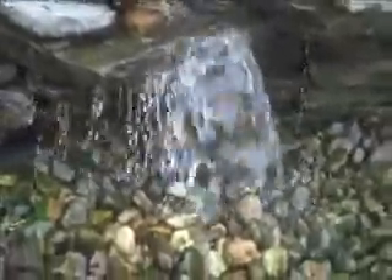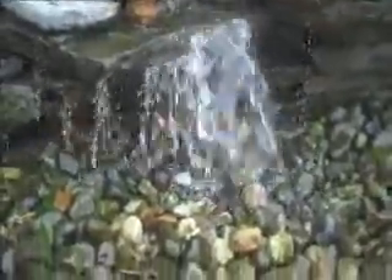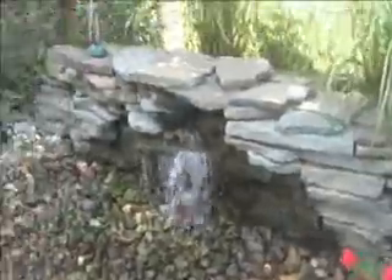So you have the tranquility of the sound of water without the pond, basically eliminating any maintenance. It's pretty much a maintenance-free water feature, and like I said, pretty cost effective to put in.